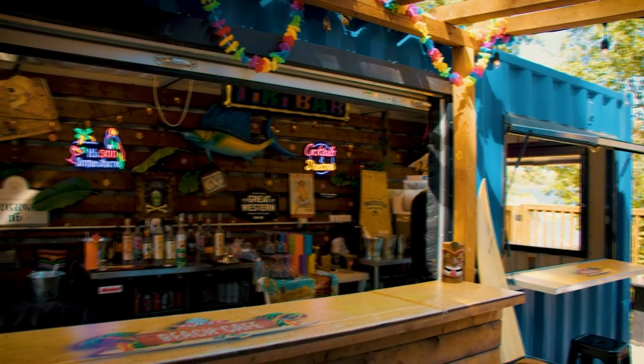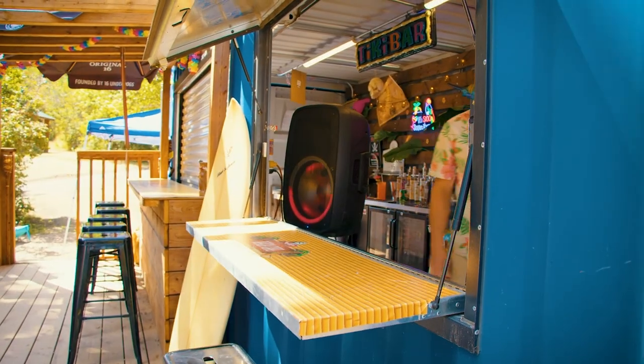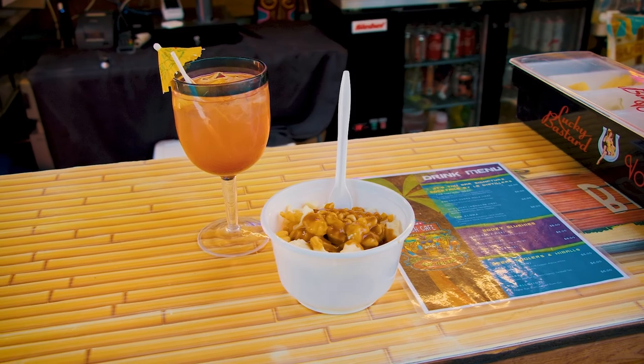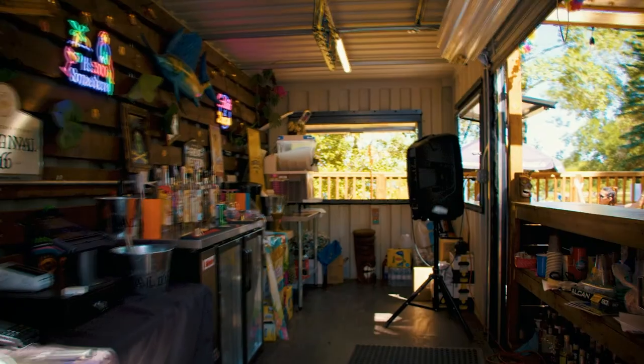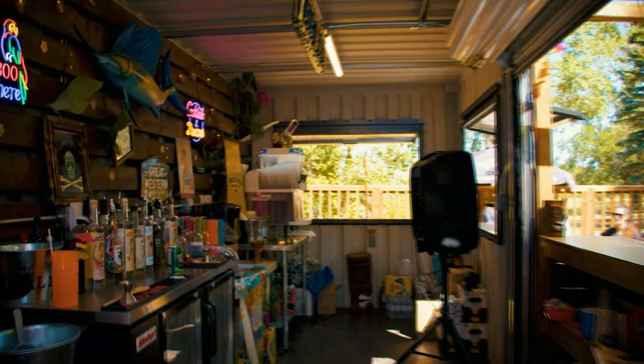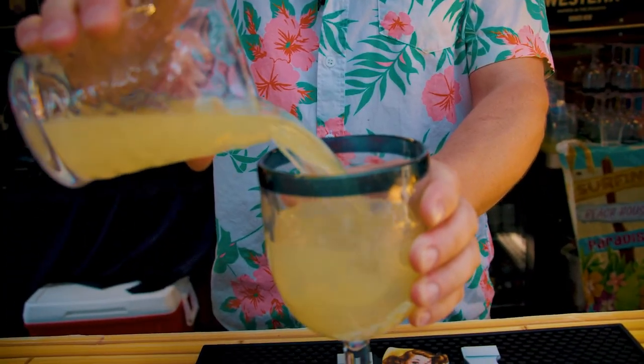For somebody who wants to start a restaurant or bar out of a shipping container, they need to know what they want to provide. Do you want to provide food, drinks, or just ice cream? Space is limited inside a sea container, so you really need to be focused on what you want and what is going to work for you.